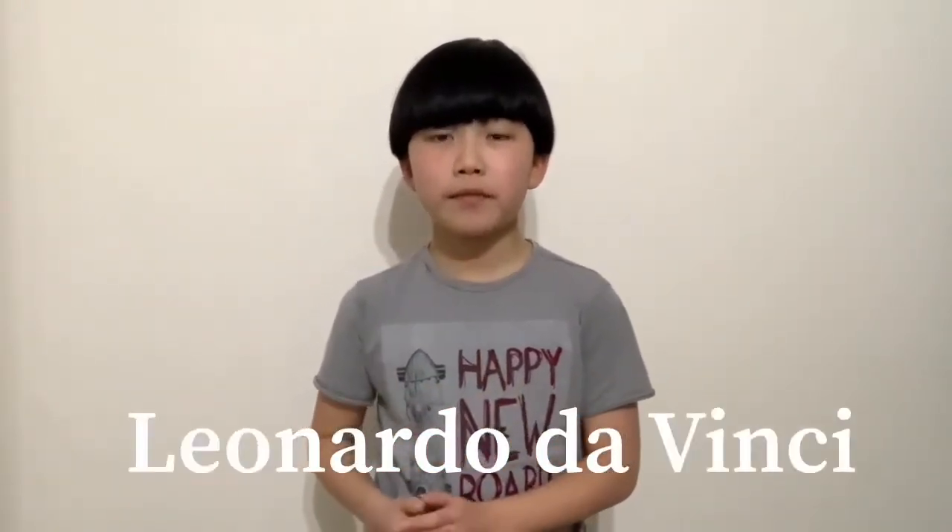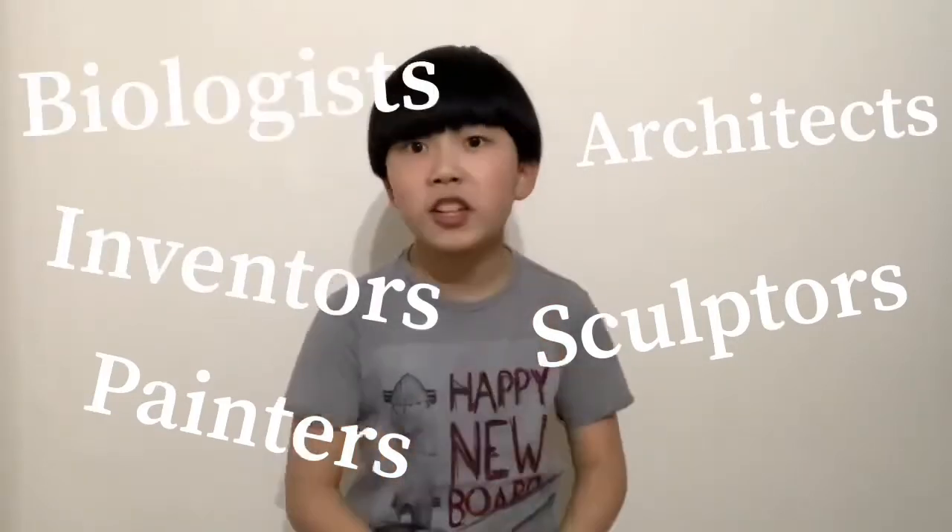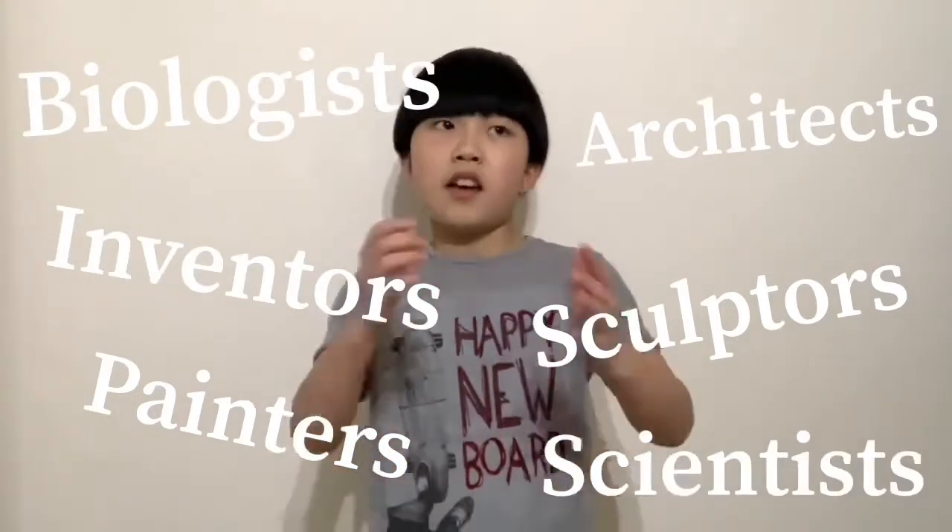What is up guys and welcome back to Jezza Yang's YouTube channel. Today we're going to be learning about Leonardo da Vinci. I think you already know who Leonardo da Vinci is — he's one of the most famous painters, sculptors, architects, inventors, biologists, and scientists. He's a genius at everything.